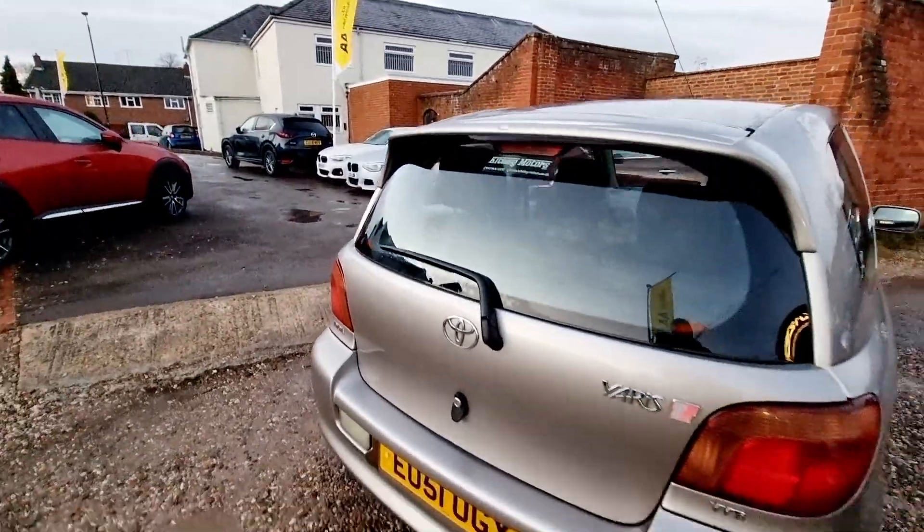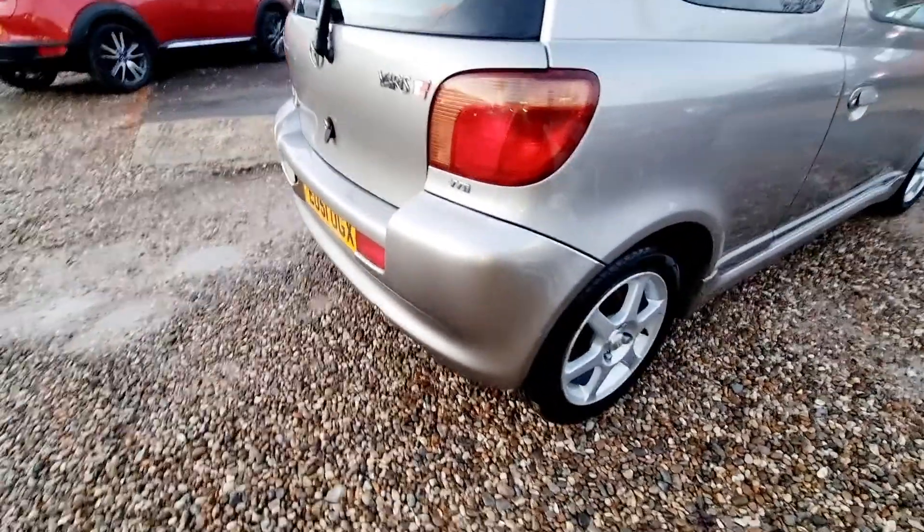This vehicle is in lovely condition inside and out and will be fully prepared and valeted before collection.